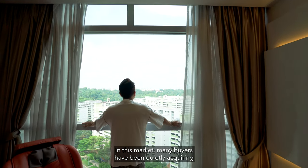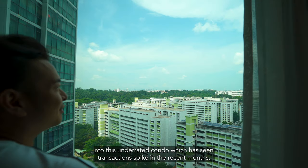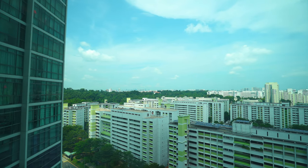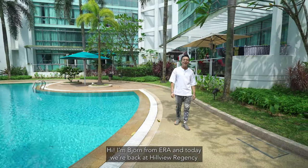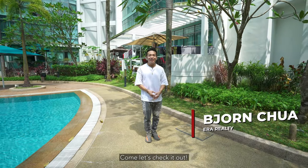In this market, many buyers have been quietly acquiring this underrated condo, which has seen transactions spike in recent months. Hi, I'm Bjorn from ERA, and today we are back at Hillview Regency with yet another 3-bedroom for sale. Let's check it out.